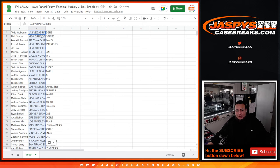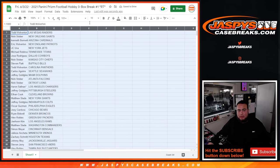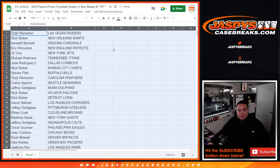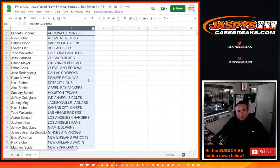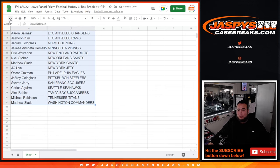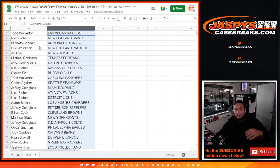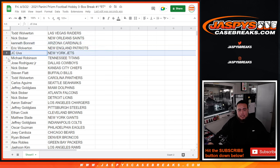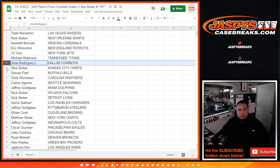Also, just a little FYI, I'm going to be buying some DeVonta Smith colors if they're in my price range. So if you guys pull anything DeVonta Smith, you can hit me up. Let me show you the way it came out and then I'll alphabetize it. Todd: Raiders. Nick: Saints. Kenneth: Cardinals. Eric: Patriots. JC: Jets. Michael Robinson: Titans. Jose: Cowboys. Nick Stober: Chiefs.